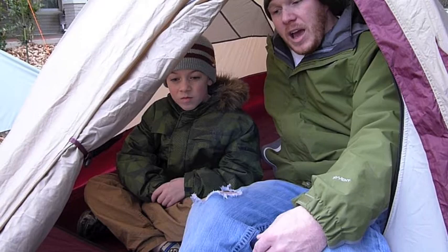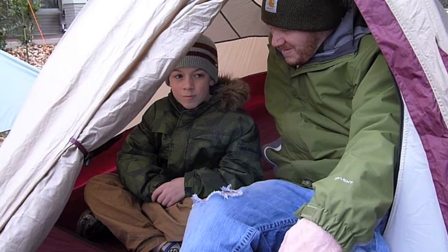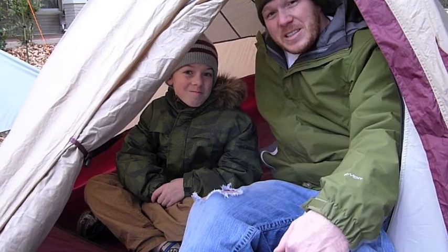Anyway, just wanted to do another little video and tell you the results of our backyard camping experiments. Anything else you want to say? No. All right — this is Stick and this is Twig. See you later.